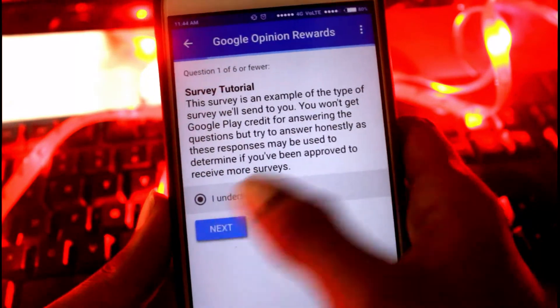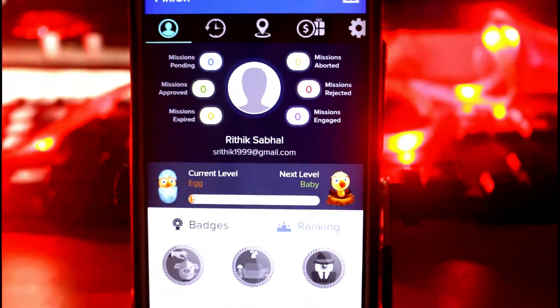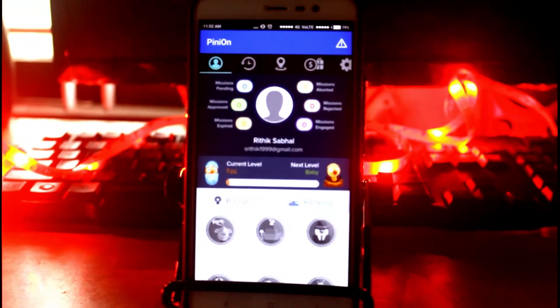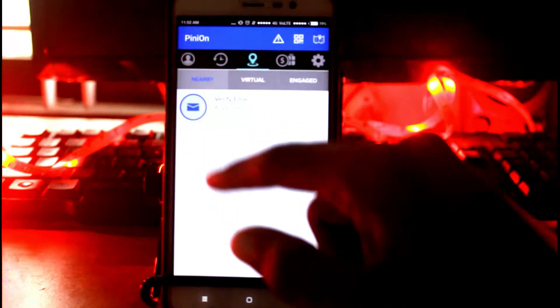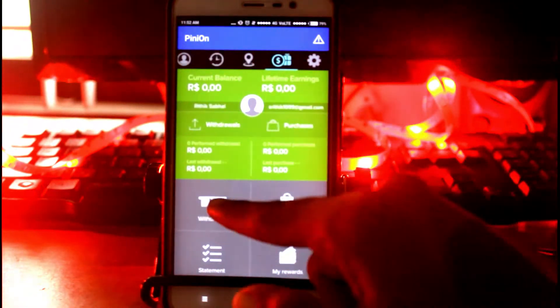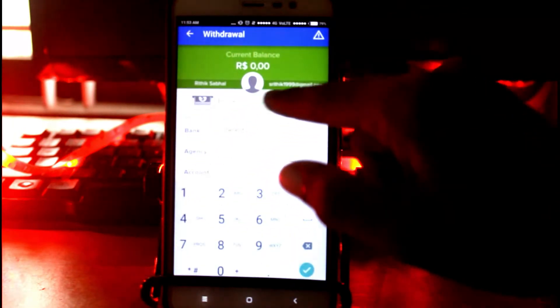Number two is Pinion. You can use Pinion to earn money by taking photos of nearby places, giving opinions about services, brands, and products, and doing research. The app offers simple tasks that can be easily completed. You may have to leave your house, but it's worth it. You can narrow your tasks to a set address, participate in victory or book missions. The more you participate, the more missions you receive, and thus the more money you can make. You can withdraw the money directly to your bank account or your PayPal account.